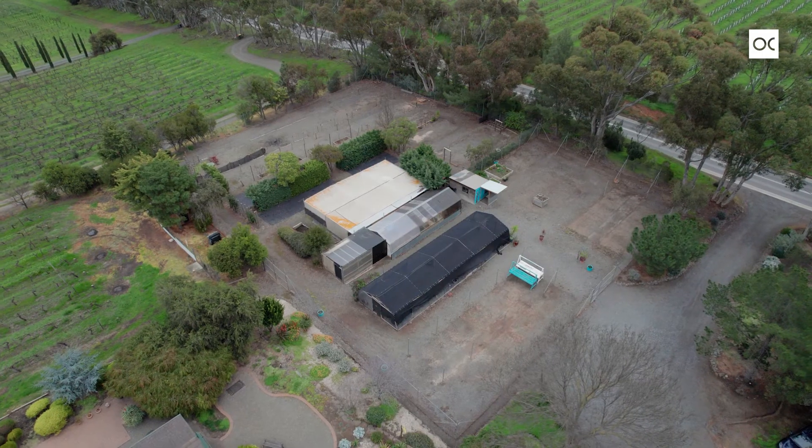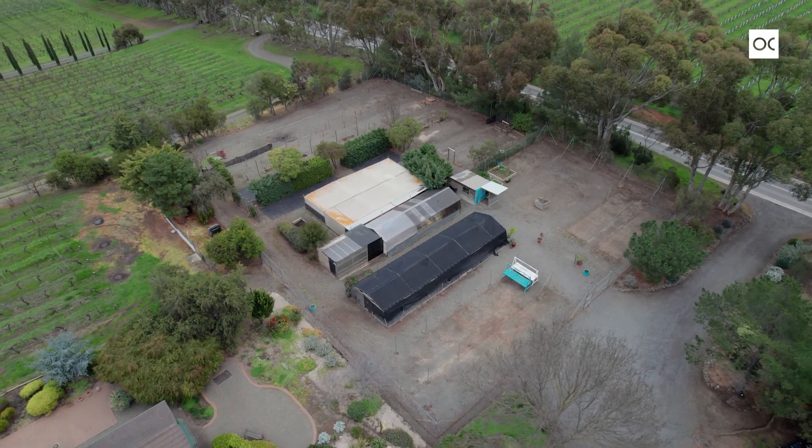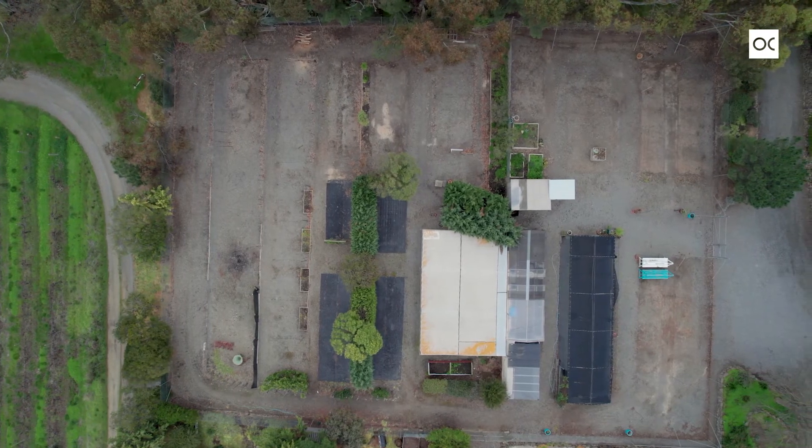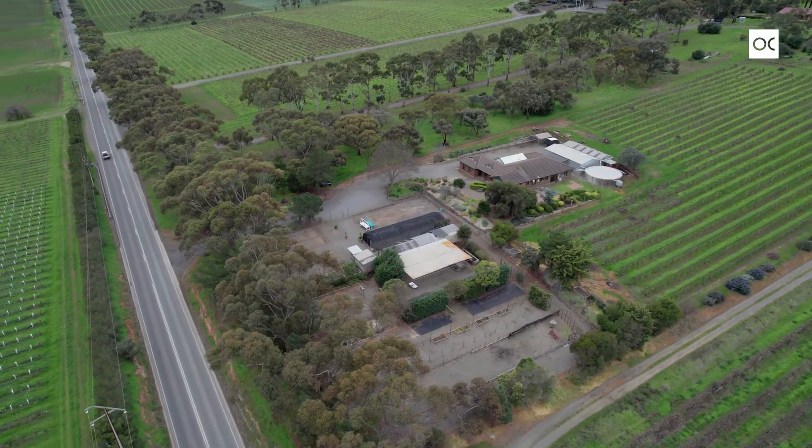If you're looking for a lifestyle property or a business opportunity, what a wonderful location — just 1.2 kilometres from the main shopping centre, right here in the heart of McLaren Vale. Behind me is the site of the former Pullman's Nursery, known by people far and wide.